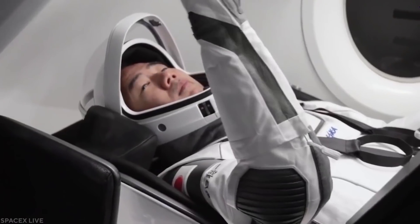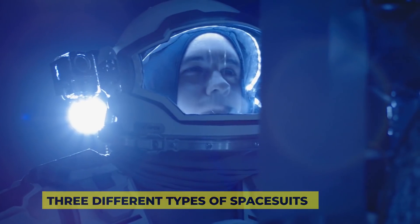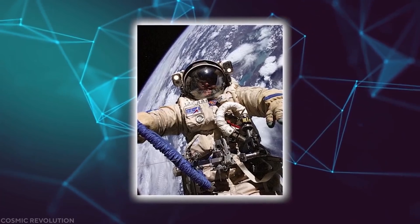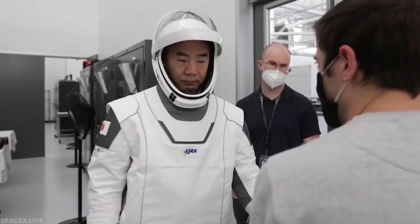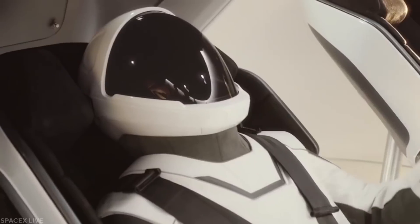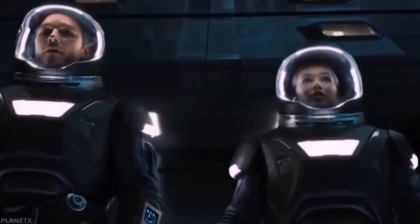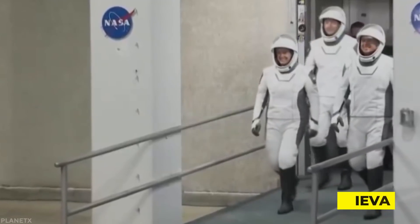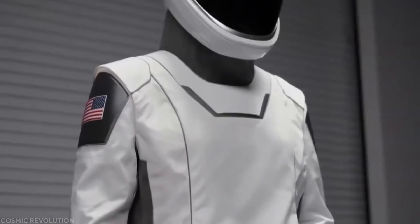Most likely, some of you must have heard of the three types of spacesuits, providing complete freedom from the spacecraft, a poised oxygen intake, and an environmental control system that functions in a typical manner. The intravehicular activity is sometimes used as the IVA, the extravehicular activity is sometimes called the EVA, and last, the intra-extravehicular activity, which is sometimes used as the IEVA.